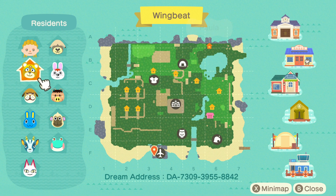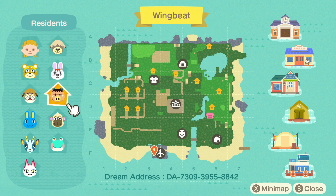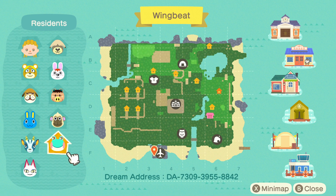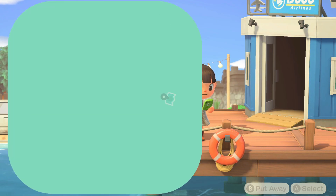You can see there is a little residential area to the side, some of the houses are kind of intertwined throughout. As for villagers, they have Shep, Gabby, Paula, Mac, Spork, Deli, Hopkins, Bruce, Lily, and Olivia. A few inclines, lots of paths - I'm excited to get started. Let's head into Wingbeat.